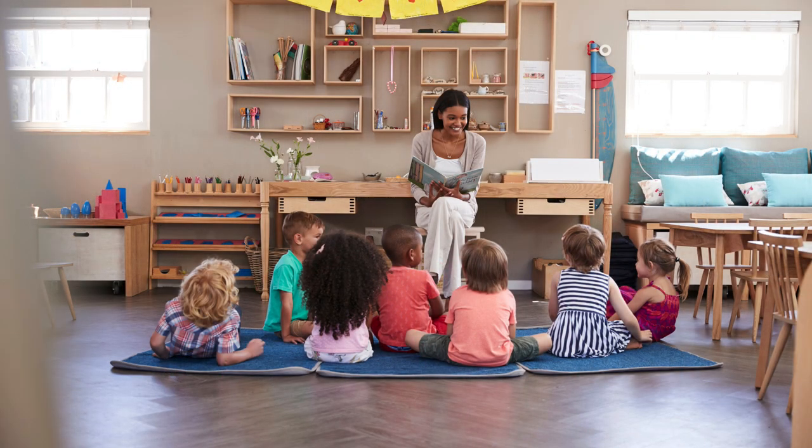So how does a typical day in a Montessori school begin? As you step into the classroom, you're likely to see a morning circle or group time. This is a wonderful opportunity for the children to greet each other, plan their day, discuss what they're excited about, and share any news they may have. This group time not only builds community, but it also fosters communication skills.